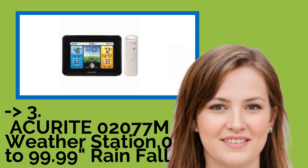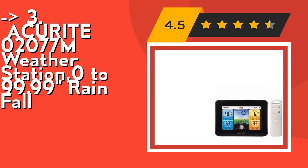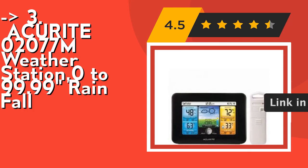If you want a cost-efficient option, number three is for you: the AcuRite 02077M Weather Station with 0 to 99.99 inches of rainfall measurement. It features a barometer, moon phase depiction, and info center, with a wireless sensor range of up to 330 feet (100 meters). Check out the link in the description to buy this product from Amazon.